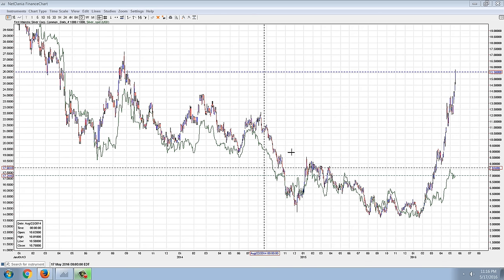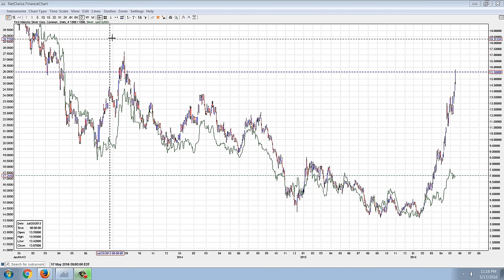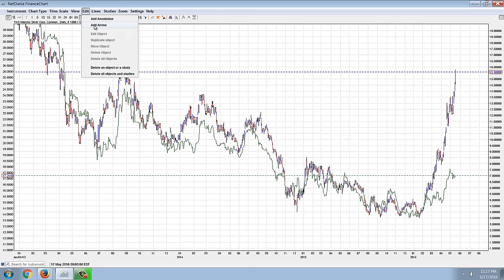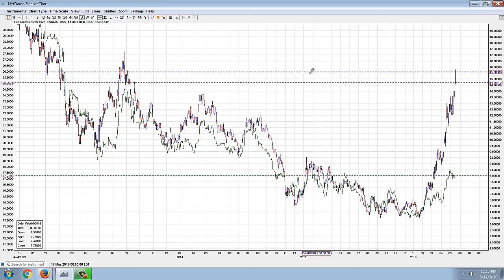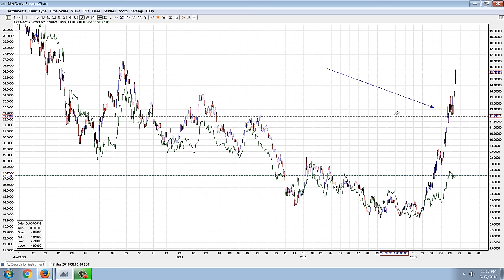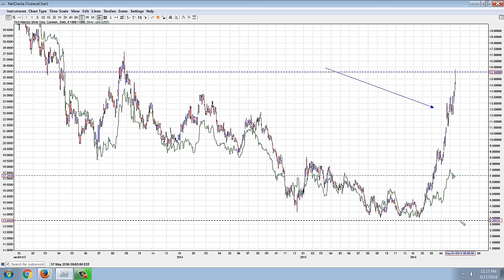Good evening everyone, time for another member update. Now this is a chart that we looked at just a little while ago — this is the stock chart of First Majestic Silver, that's the candlesticks, and the line chart is the price of silver.